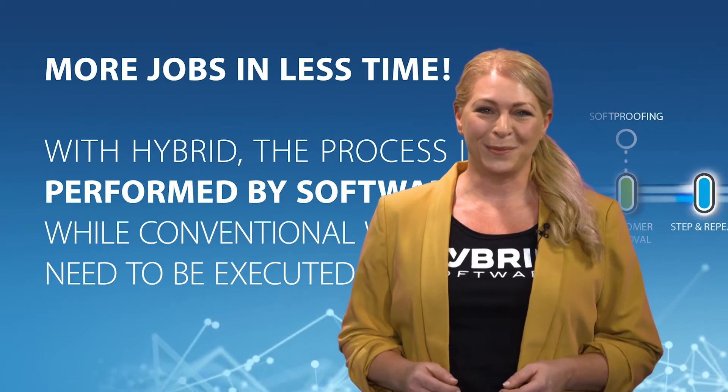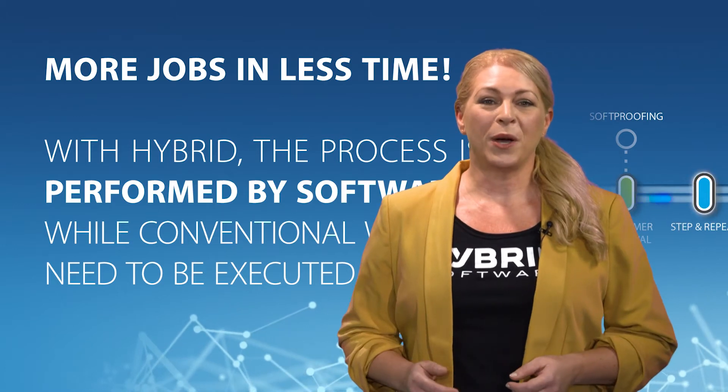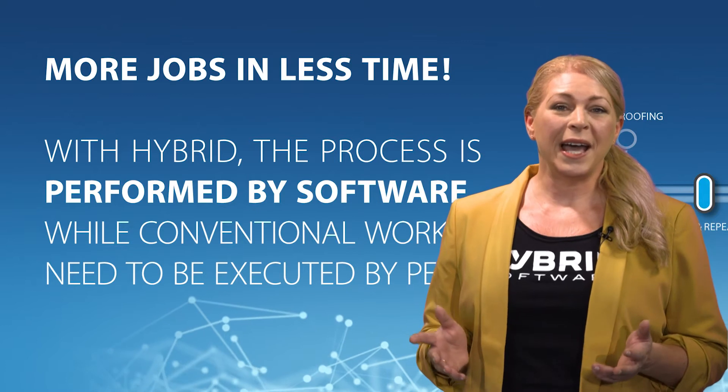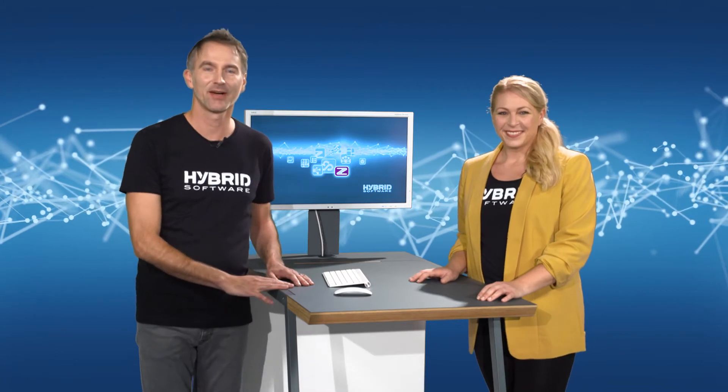Let's take a closer look from someone who works with Hybrid Software every day. You don't have to solely take my word for it. Let me first introduce you to our product specialist, Jochen. He will be able to show the highlights of our solutions more closely. Hi Jochen. Hi. We have someone here who is interested in our solutions for printing corrugated packaging. Would you please guide them through our offerings? Yeah, of course, Barbara. Hi there, I'm Jochen. My life as a pre-press operator got so much easier since my company switched to Hybrid Software.